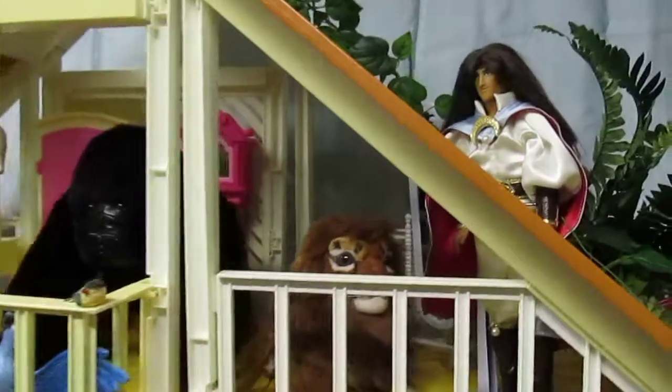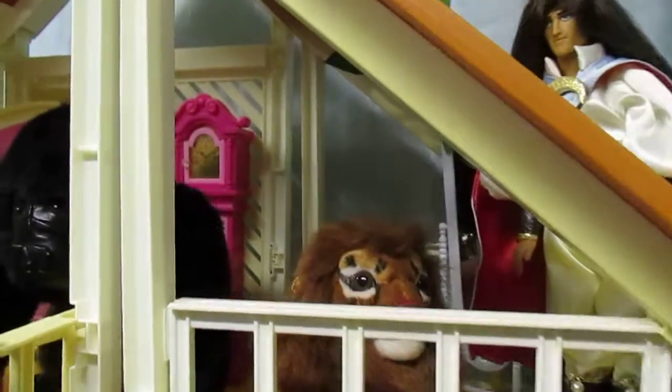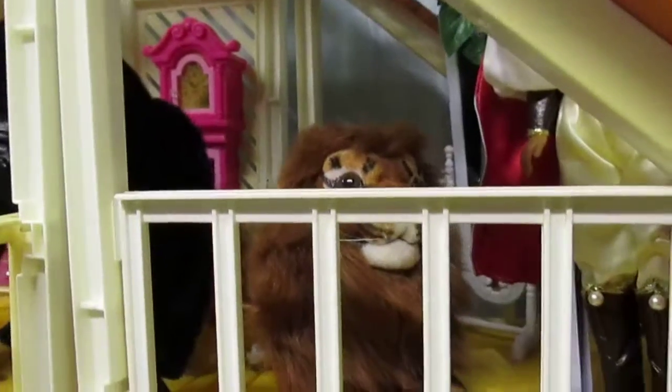The lion sitting next to Tarzan is probably as uncomfortable in the house setting as Tarzan is in his fine clothes, which are handcrafted.